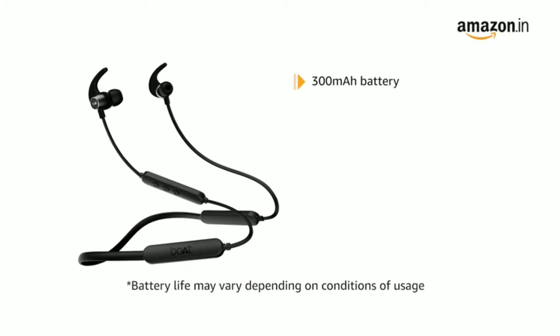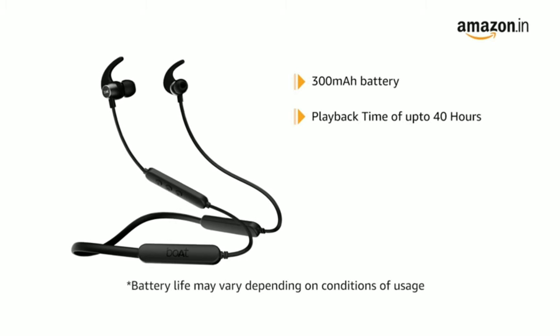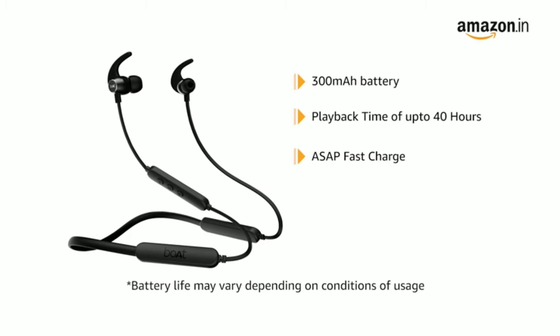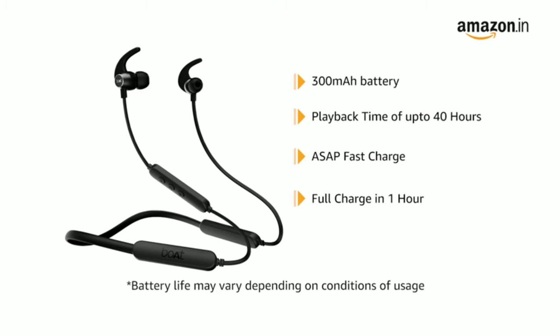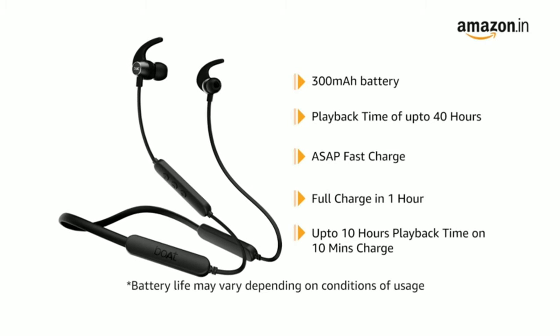It comes with a 300 mAh battery that provides playback time of up to 40 hours. Its ASAP fast charging technology gives you a full charge in just 1 hour, and a 10-hour playback time in just a 10-minute charge.